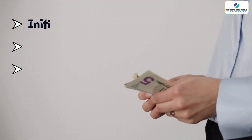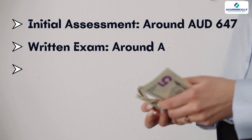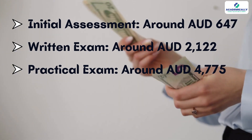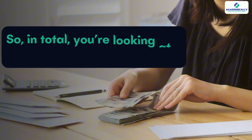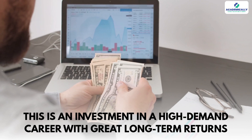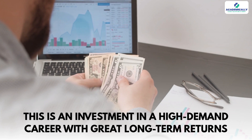Let's talk about the costs, because this is something many students overlook early on. The initial assessment is around $647 Australian dollars, the written exam around $2,122 Australian dollars, and the practical exam around $4,775 Australian dollars. In total, you're looking at a minimum of $7,500 to $8,000 Australian dollars, not including travel, coaching, or materials. But remember, this is an investment in a high-demand career with a great long-term return.